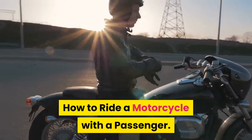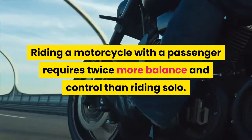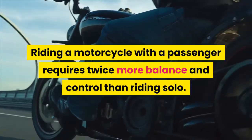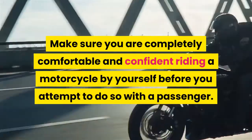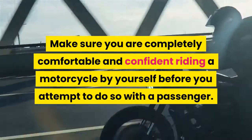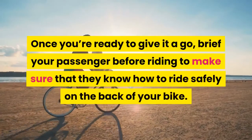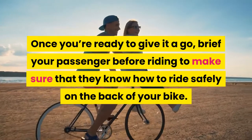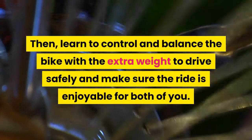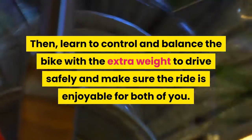How to Ride a Motorcycle with a Passenger. Riding a motorcycle with a passenger requires twice more balance and control than riding solo. Make sure you are completely comfortable and confident riding a motorcycle by yourself before you attempt to do so with a passenger. Once you're ready to give it a go, brief your passenger before riding to make sure that they know how to ride safely on the back of your bike. Then learn to control and balance the bike with the extra weight to drive safely and make sure the ride is enjoyable for both of you.